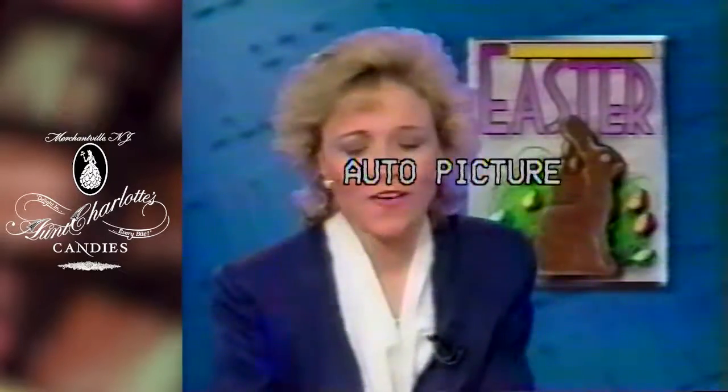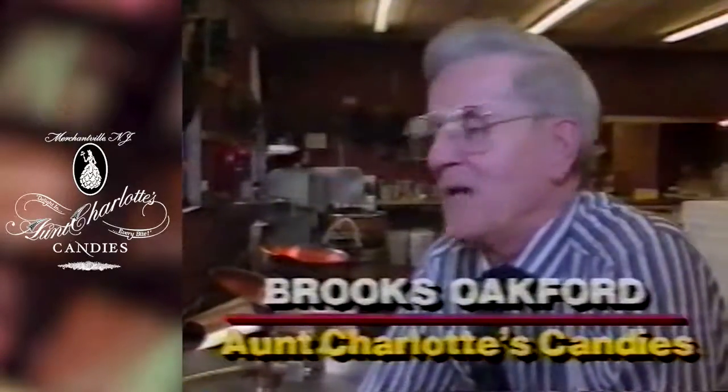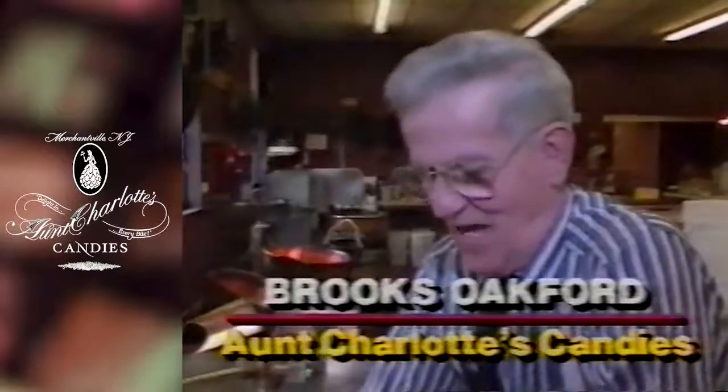No matter what your traditions are, they probably include Easter candy, and candy is big business this time of the year. Easter is the candy maker's bread and butter of the year. About 50% of what we sell in the whole year is sold at Easter time.